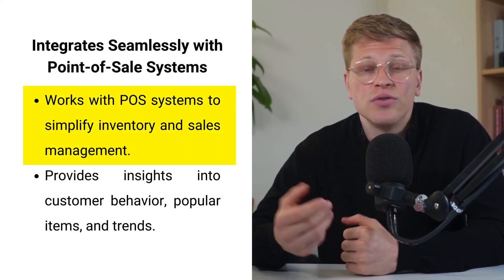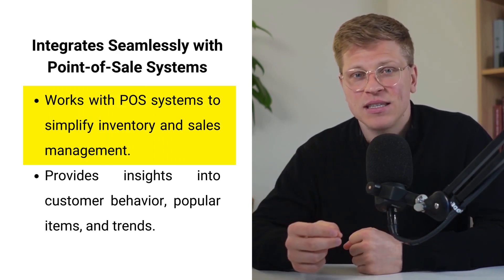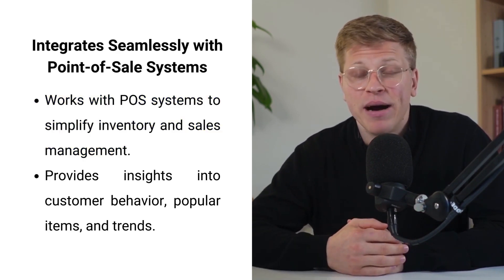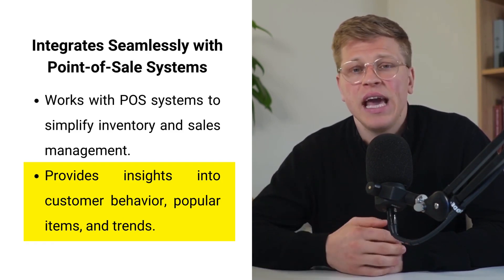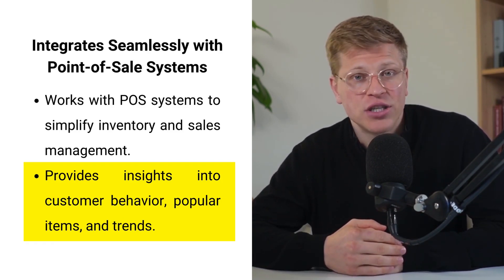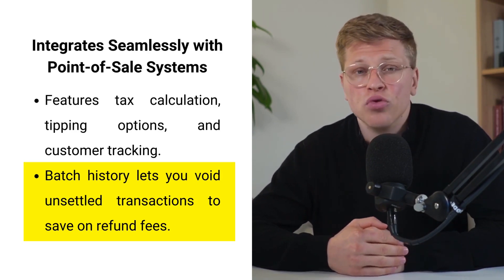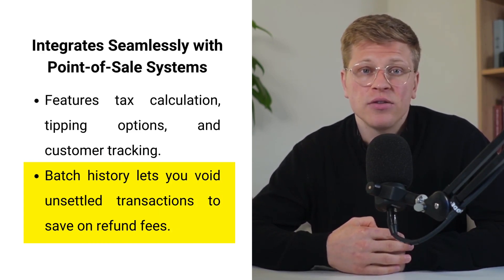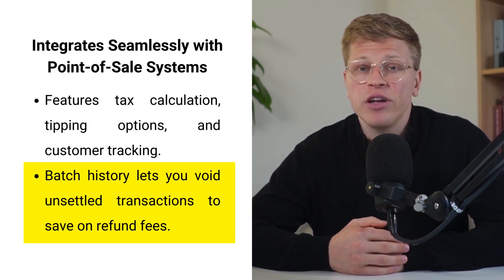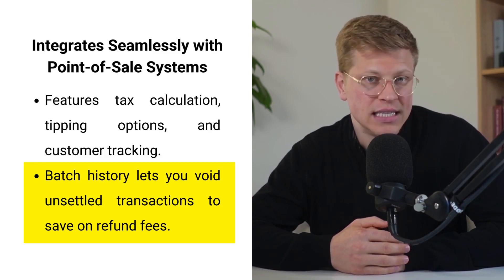Integrate seamlessly with point-of-sale systems. Modern businesses need smart tools to stay efficient. The Hellsum Card Reader integrates seamlessly with point-of-sale systems, simplifying inventory and sales management. By combining payment processing with cloud-based analytics, you gain insights into customer behavior, popular items, and purchasing trends. The app also includes tax calculation, tipping recommendations, and customer tracking for an improved user experience. With the batch history feature, you can review transactions before they are settled and save on processing fees for refunds. A card reader that syncs with your POS system provides comprehensive data to make informed business decisions.